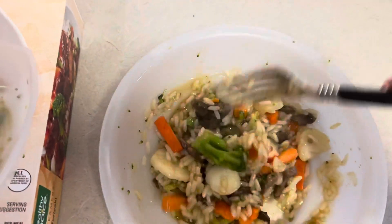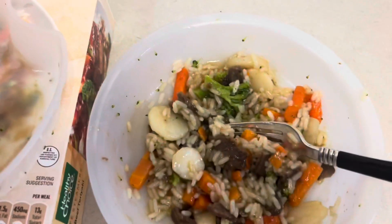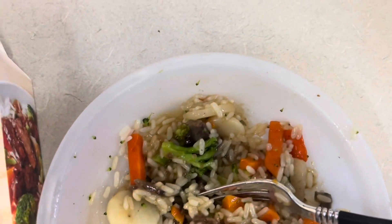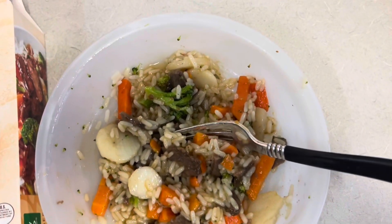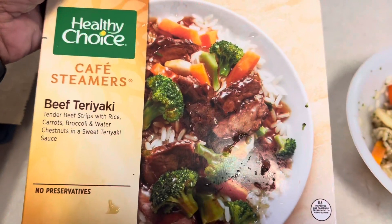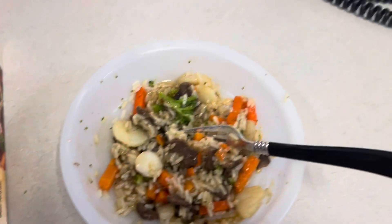It's all stirred in. I hope I like this because if not, y'all, the alternative lunch is gonna be oatmeal. Let me get this tray out of the way. The box and the bowl do not look alike, but anyway, let's get ready to do a taste test.